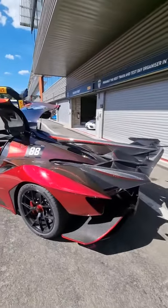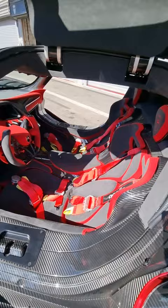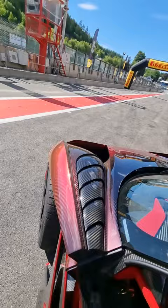This is the Apollo IE. Come and take a seat on board with me. It's not the easiest car to climb into. The pads are straight in the carbon fibre tub. There's a gigantic wide sill. As I step in...